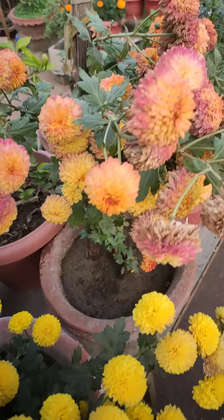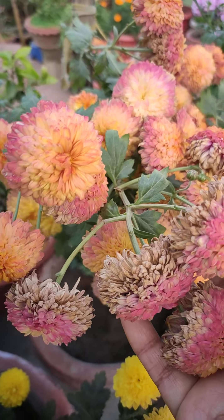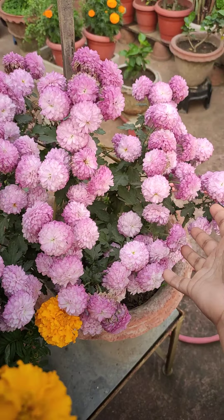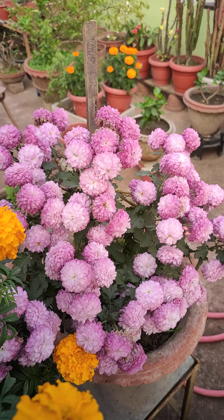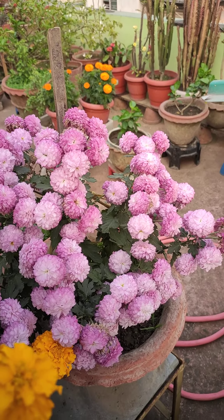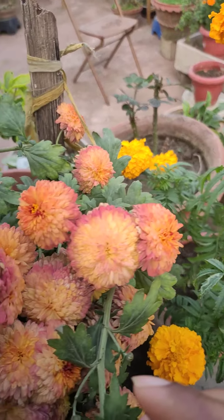Then there are button mums in yellow, and these are almost brownish and yellowish in mixture. There is also another burry gold, and these are the light violet chrysanthemum. That was a portion of the balcony — there are some marigolds too.